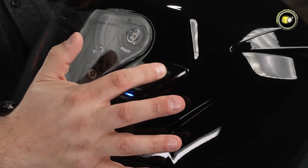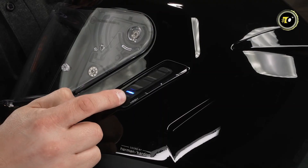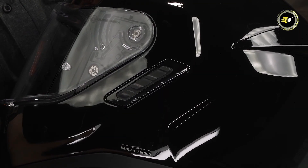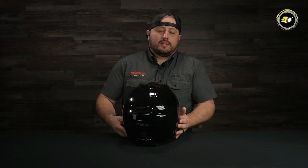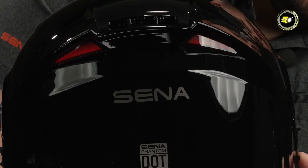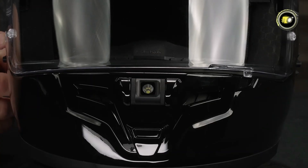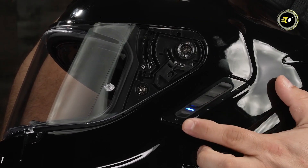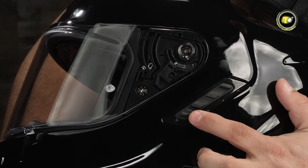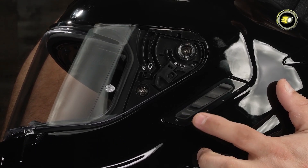With second-generation Harman/Kardon audio, Bluetooth 5.3, and mesh intercom 3.0, it allows for worry-free communication among up to 24 members over 1.2 miles. With state-of-the-art noise control, riders get crystal-clear sound. The helmet provides a whopping 35-hour talk time, charges in 2.5 hours, and has a 3-year warranty. At a price of $549.99, it mixes innovation with safety.